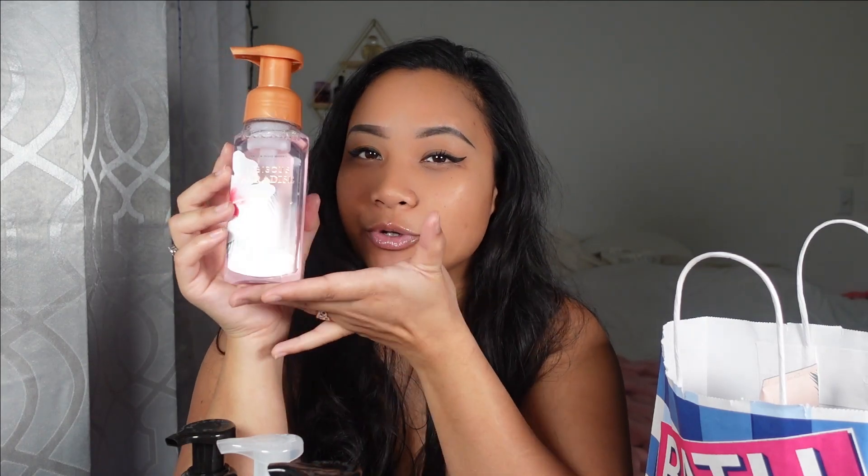The next one is the Aromatherapy Chamomile and Bergamot hand soap, and this one here is Hibiscus Paradise. I'm not sure if it's actually new — it did say new but I think I may have seen it last year. If you've seen this before, comment down below, because I'm not sure if it's truly new or just repackaged into something more beautiful and cute. Either way, it's a really good-smelling hand soap.